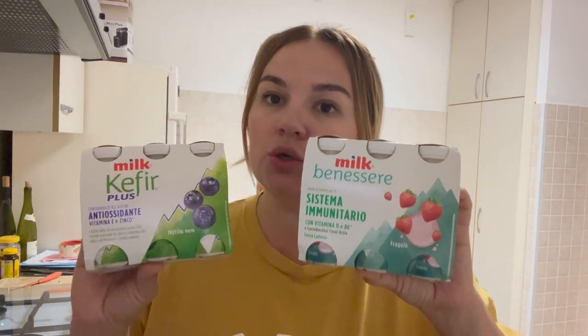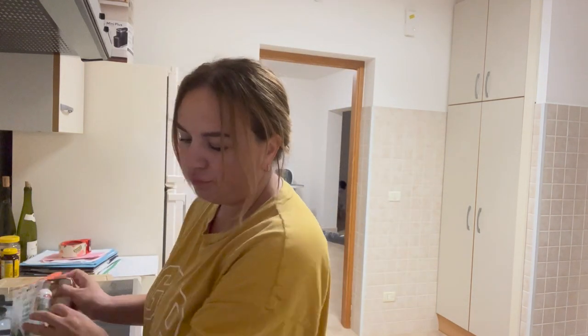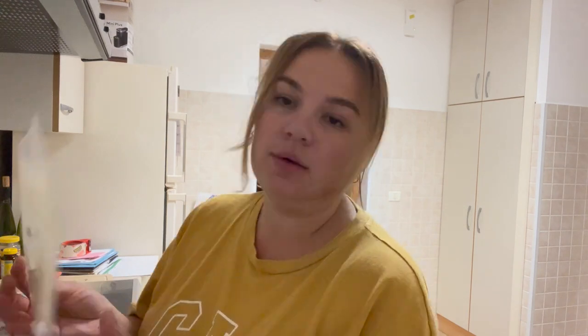I buy these yogurt drinks for kids' lunches — they love them. For their lunch boxes: a cheese sandwich for Sophia, a mortadella sandwich for Emilia — everybody has to have different sandwiches — and then sandwich bread.